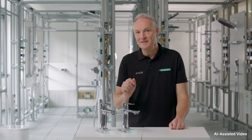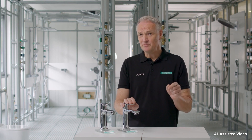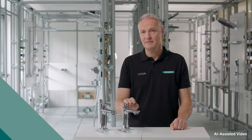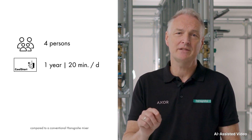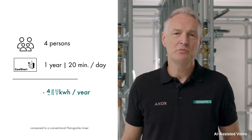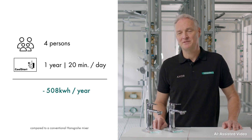Every time a tap without CoolStart technology is opened in the middle position, hot water is drawn. The washing process is often already finished before the hot water even reaches the tap. Those who start cool therefore save energy and money. For example, a household of four using a CoolStart tap for 20 minutes a day for a year can consume 508 kilowatt hours less energy than with a conventional Hansgrohe tap.